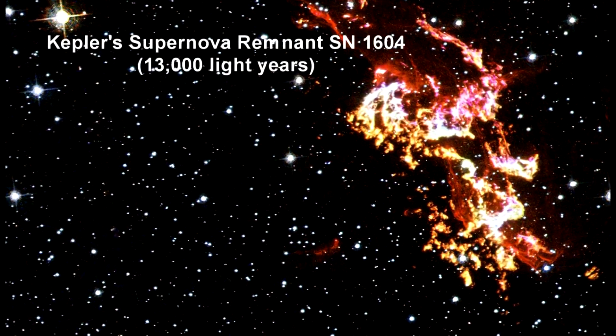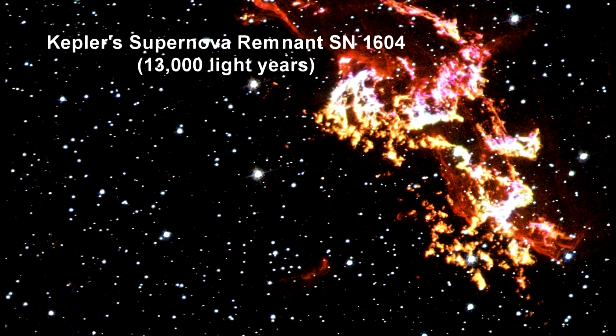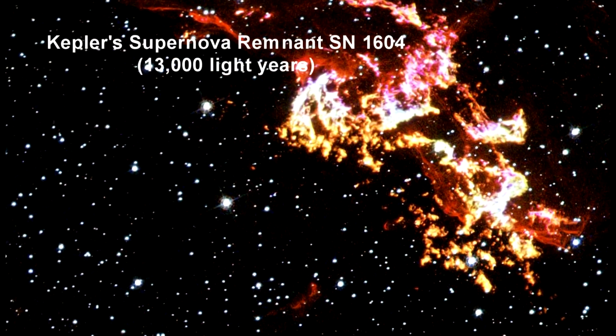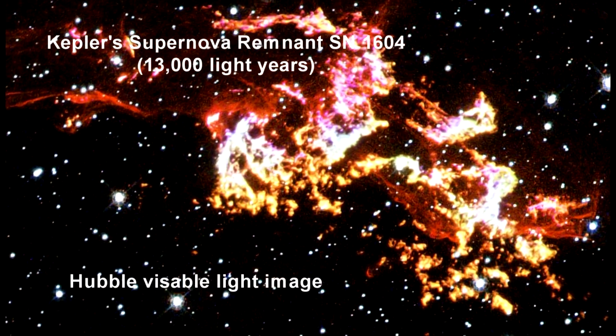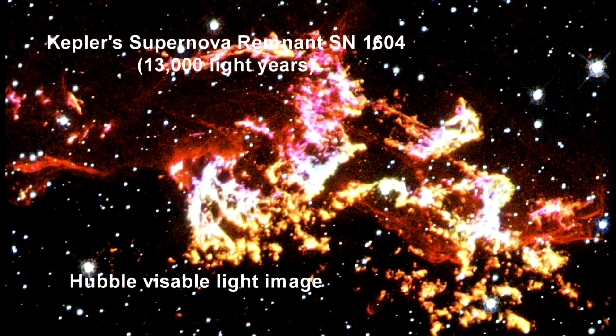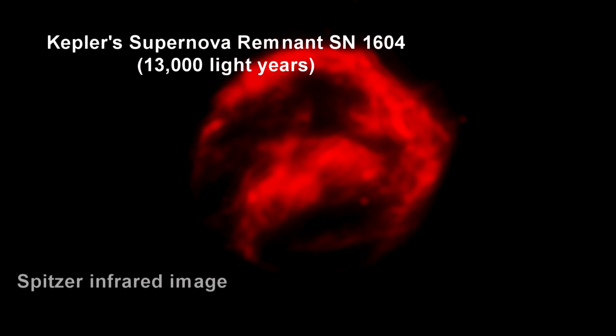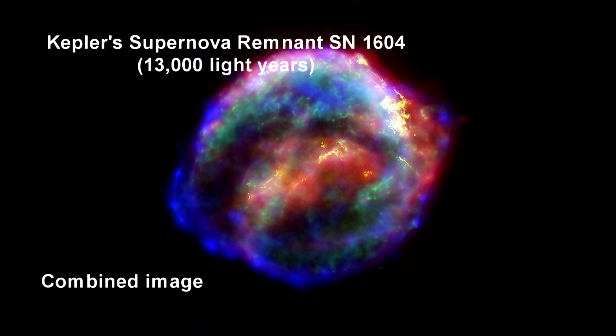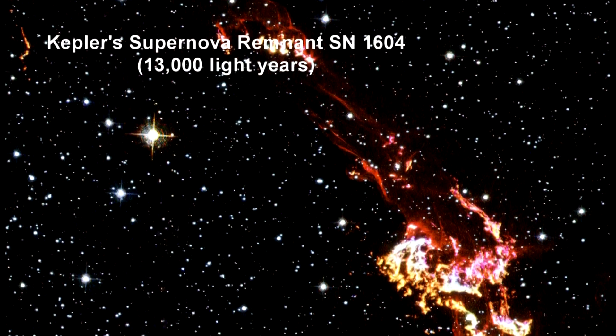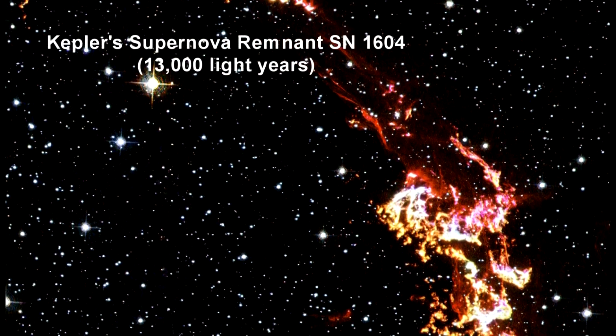About 400 years ago, sky watchers including Johannes Kepler were startled by the sudden appearance of a new star rivaling nearby planets. Modern astronomers examined the remnants in infrared radiation and X-rays. You can see the value of going beyond visible light — Hubble's visible light image doesn't reveal the full nature of the supernova remnant, but the X-ray and infrared cameras do.